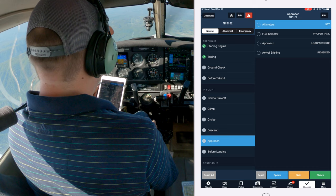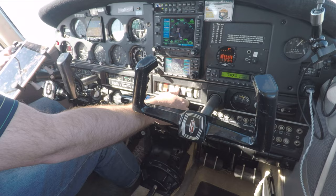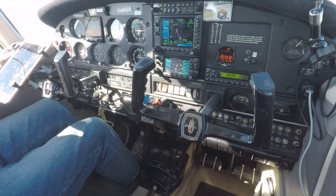Before landing checklist: fuel selectors on the proper tank, electric fuel pump on, landing light on, propeller full forward, seat and seatbelts, trim. Flaps under 100. Got a guy in the pattern.